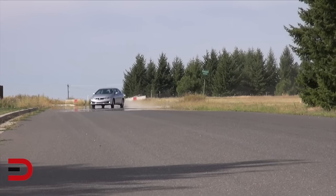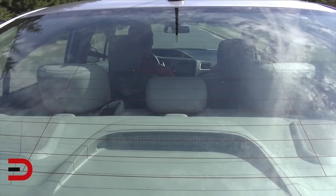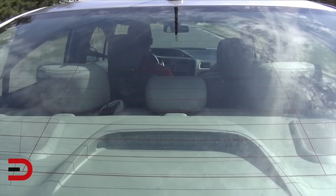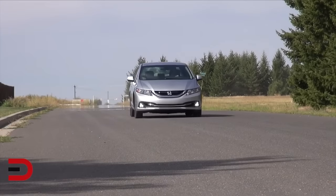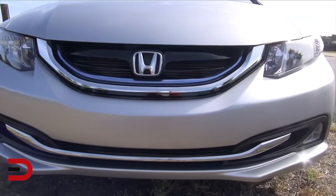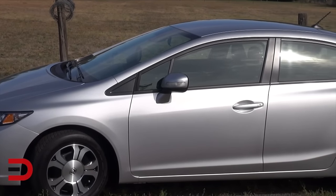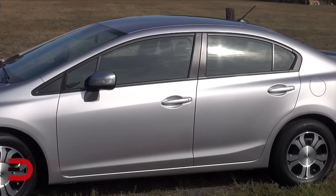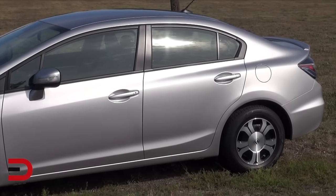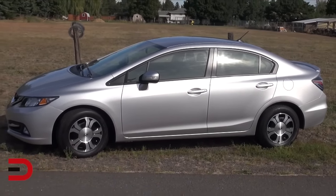The Honda Civic has a reputation for reliability, well-earned, but the 2015 hybrid model is an exception. Its cramped backseat and small trunk space, due to the hybrid battery, make it hard to like. The biggest red flag is the faulty ABS control module, a critical safety feature that's pretty expensive to replace. No one wants to be shocked with a bill of almost $1,500 as a result. This issue alone can negate any savings if you buy this one used.